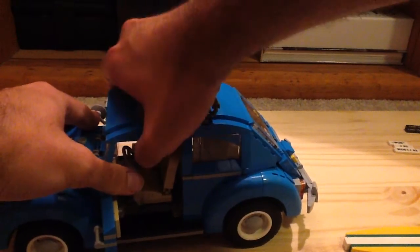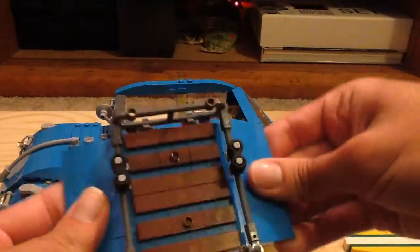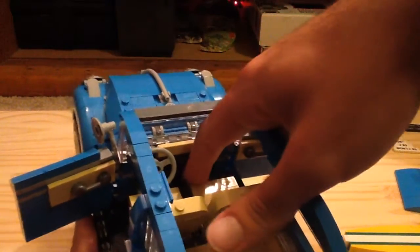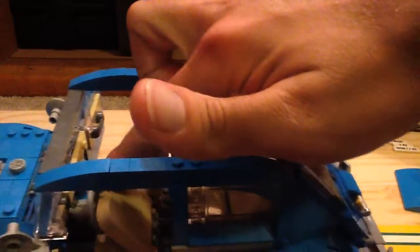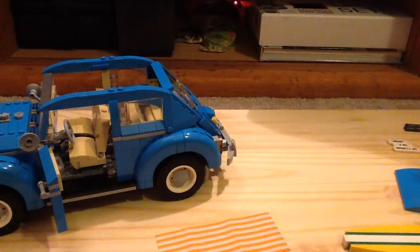Taking the roof off the car, you can get a better look at the interior. You can see the shift brake and emergency brake right there in the middle. You've got your steering wheel and speedometer, which is the usual printed brick. The seats can move forward and back.